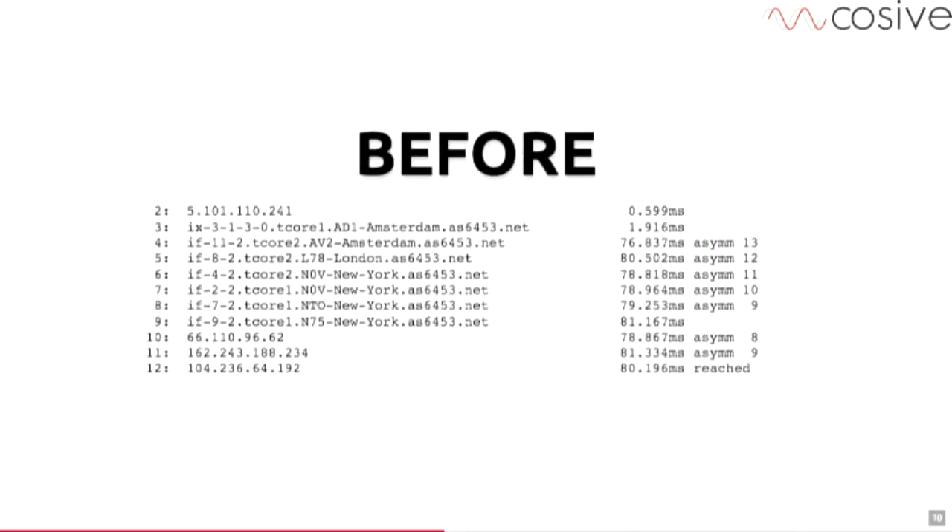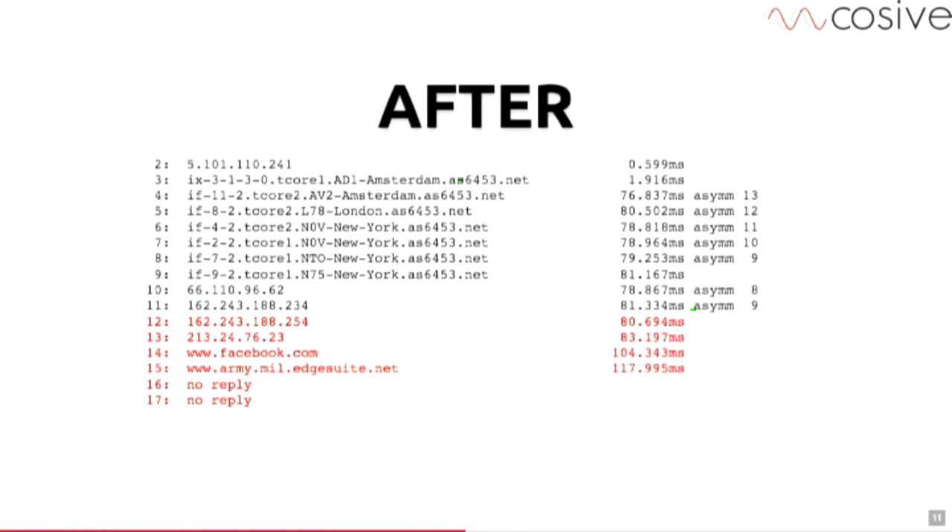Here's a dumb trick — everyone's seen a traceroute. But what if it looked like the route went via the Kremlin, Facebook, and the White House? That would confuse the hell out of anyone trying to do reconnaissance on your network.